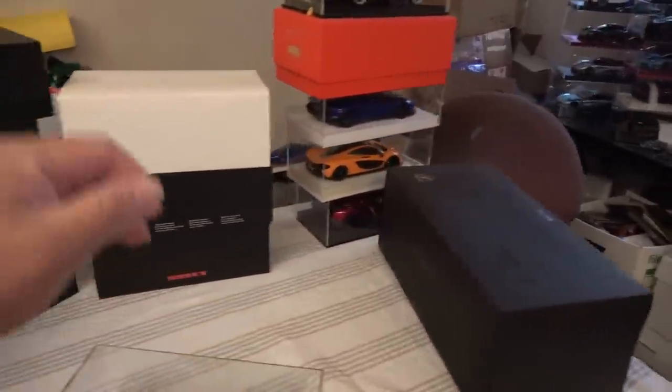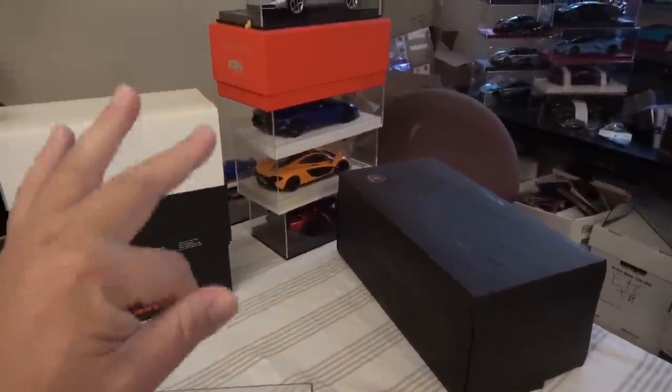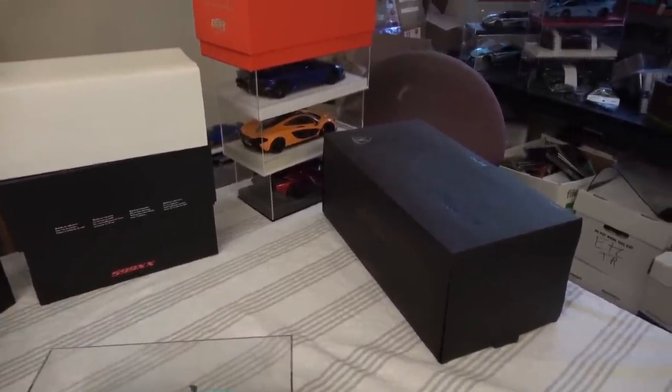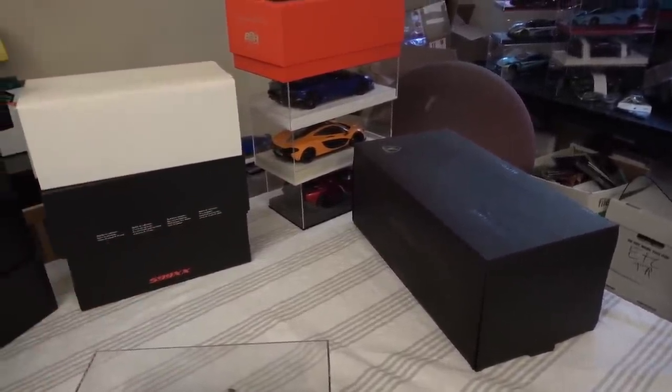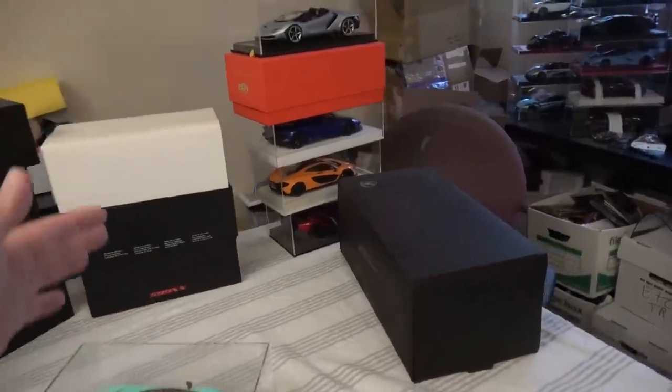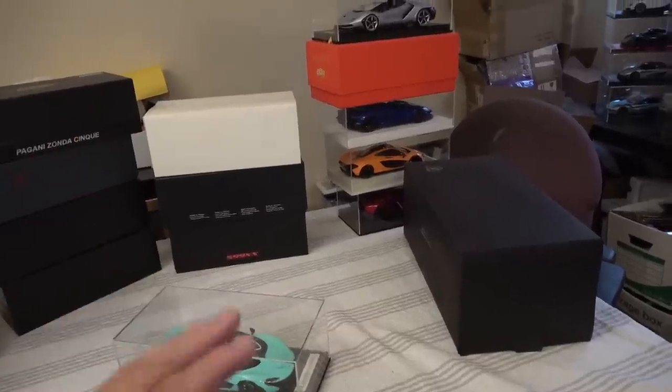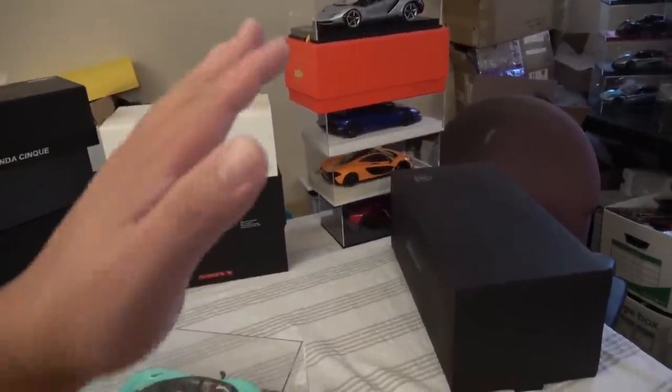Enough about model cars, let's go look at some real cars. I've got three potential project car ideas that I'm trying to close the deal on, so to speak. I won't say too much until I wire the money over, paying cash, and make sure all is well in the world, because I don't want to jump the gun or give you guys false hope or promises.